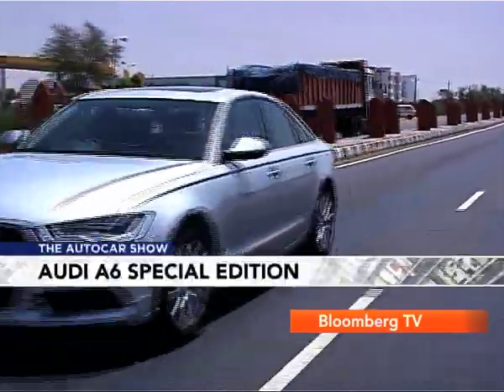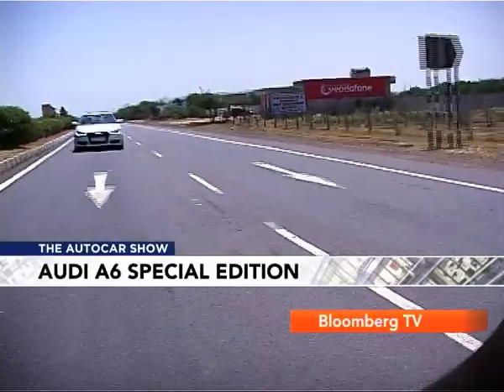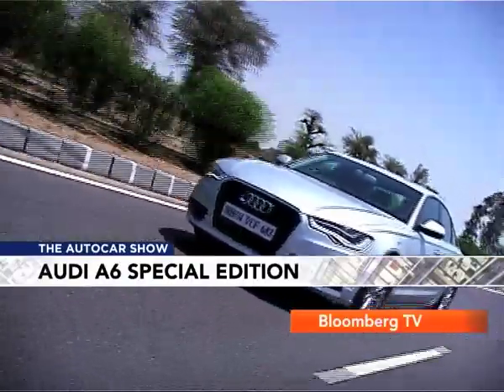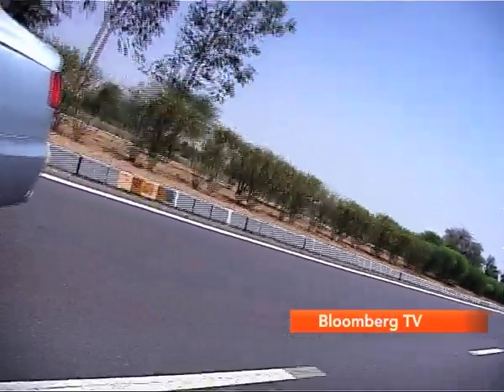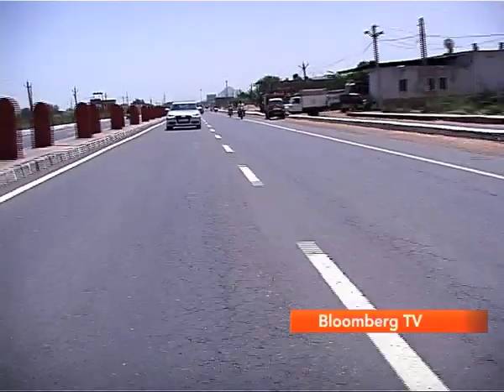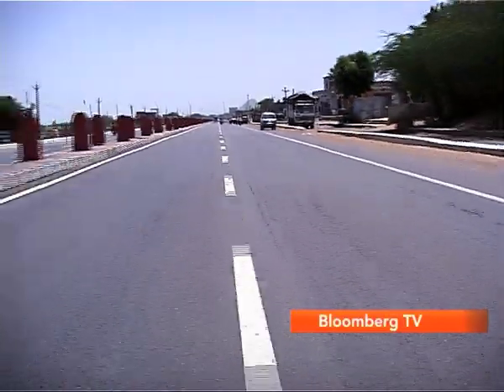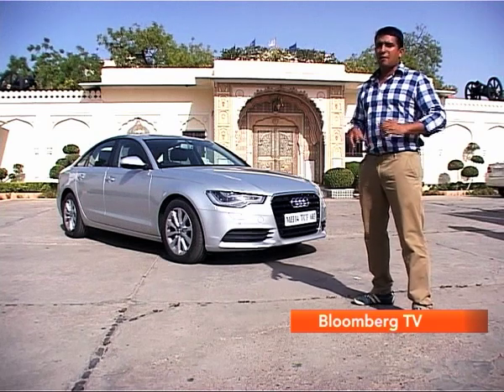In the end, what really brings a sheen to the Special Edition is the price tag. At 46.33 lakh rupees for the A6 Special Edition with the 2.0 TDI motor, you're only paying 1.33 lakh rupees more than the mid-level Premium Plus variant — and that is great bang for the buck. The Special Edition is celebrating 6,000 A6s sold in India, and doing it in a fine way with the right set of features at the right price tag and a bit more pampering for the guy in the backseat.